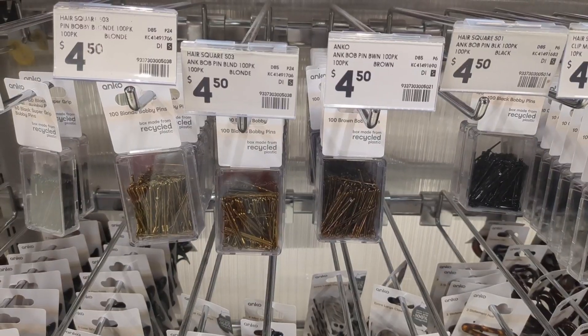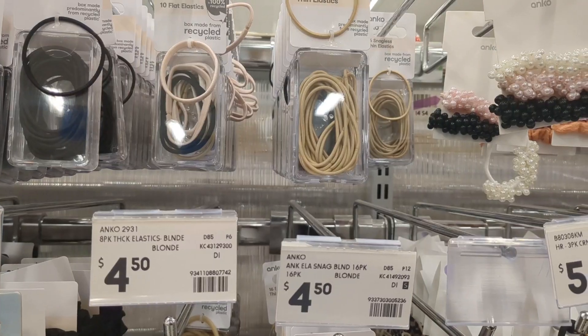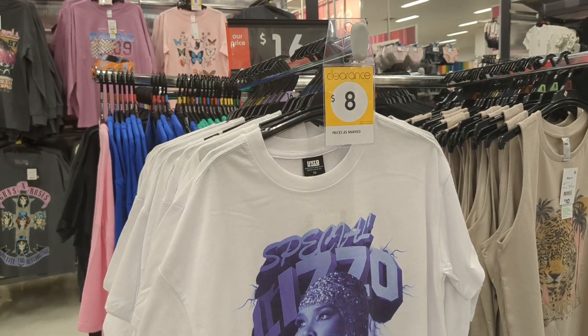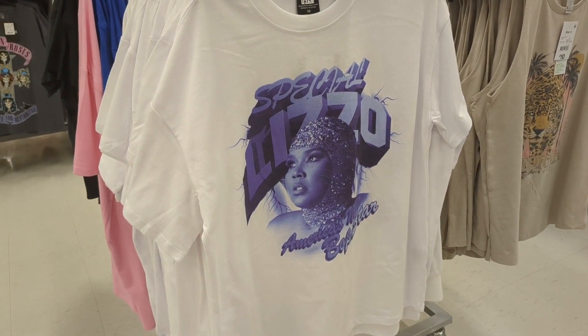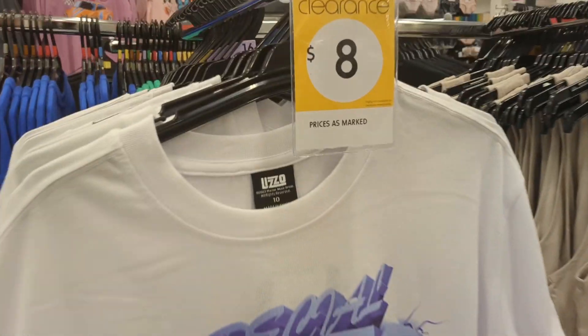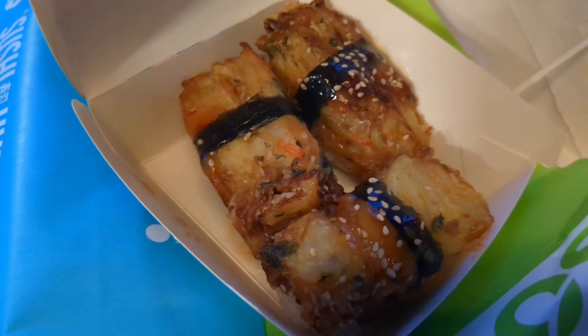Can we talk about how there's no silver jewelry here — it's all gold, which is not my color. These bobby pins are kind of not the best, these hair clips are kind of not the best. And can we talk about this Lizzo product — I wonder if it's on sale because of, you know, that situation.